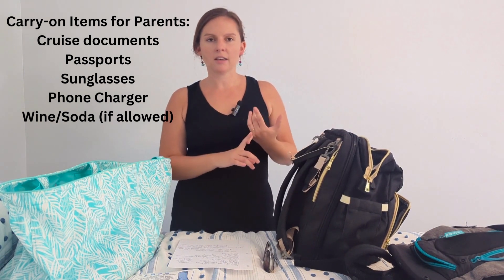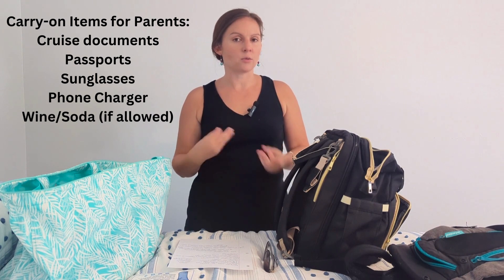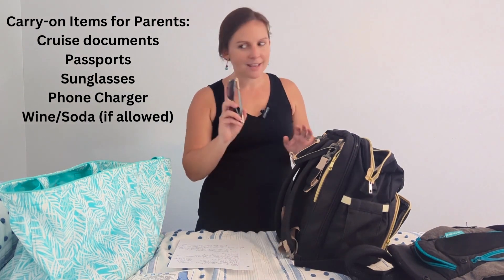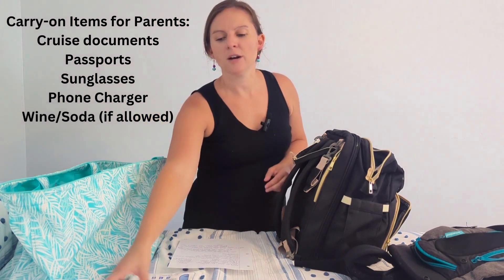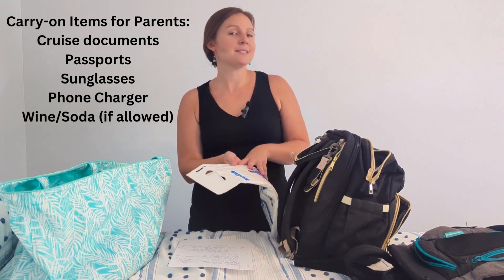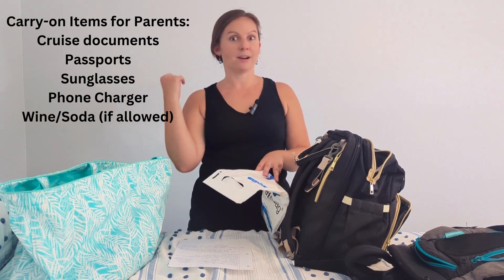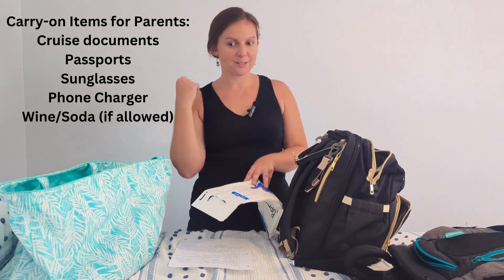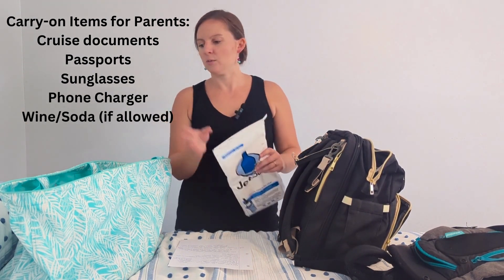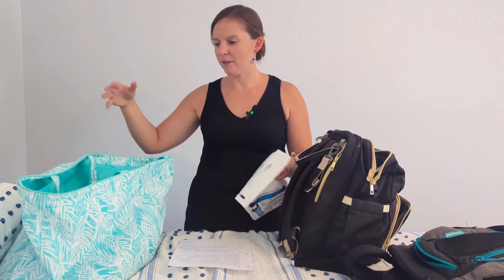Make sure you have all your documents with you: any cruise documents you need, your boarding passes, your passports, and your wallets. We also brought a cell phone charger and sunglasses. Most cruise lines allow you to bring wine and sometimes canned sodas on board as a carry-on, so if that's something you're interested in, remember it has to be in your carry-on and you'll be carrying it around until your stateroom is ready.